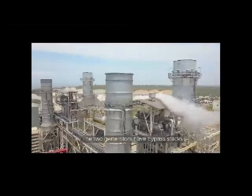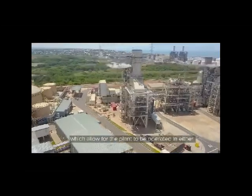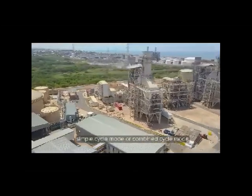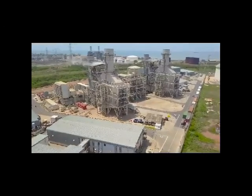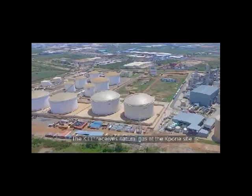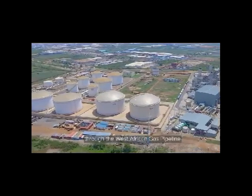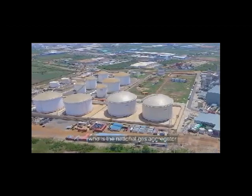The two generators have bypass stacks, which allow for the plant to be operated in either simple cycle mode or combined cycle mode. The KIPP receives natural gas at the Capone site through the West African Gas Pipeline, purchased from the GNPC, who is the national gas aggregator.